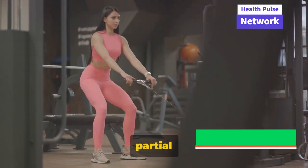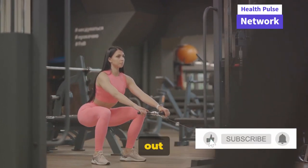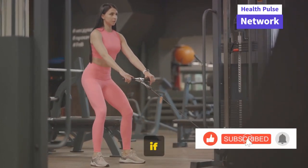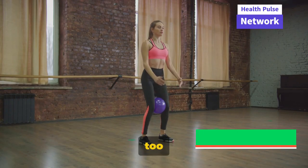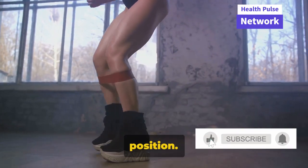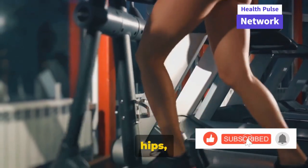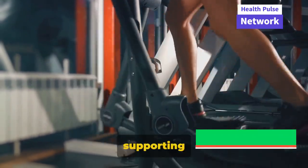Now let's move on to partial squats. Stand with your feet shoulder-width apart, extend your arms straight out in front of you, then lower your body as if sitting back into a chair. Only go about halfway down to avoid putting too much stress on your knees, then push yourself back up to the starting position. Partial squats strengthen your hips, glutes, and thighs, all of which play a vital role in supporting your knees.